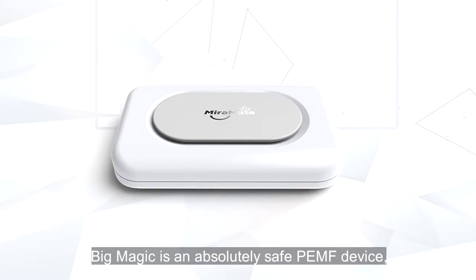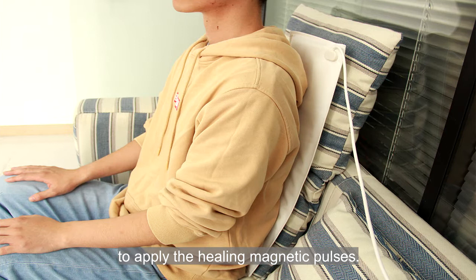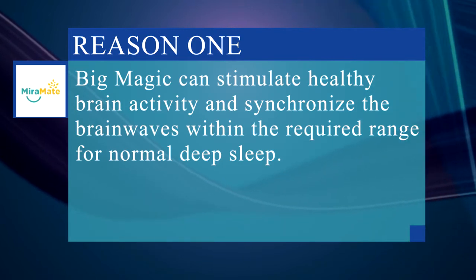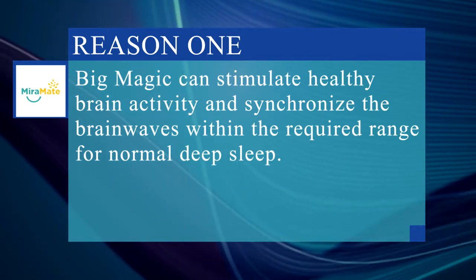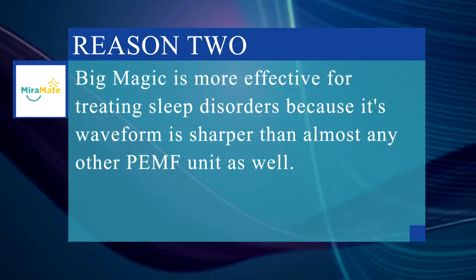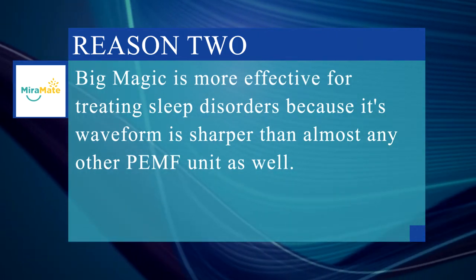Big Magic is an absolutely safe PEMF device with a special PEMF mat to apply the healing magnetic pulses. Firstly, Big Magic can stimulate healthy brain activity and synchronize the brainwaves within the required range for normal deep sleep. Secondly, Big Magic is more effective for treating sleep disorders because its waveform is sharper than almost any other PEMF unit as well.